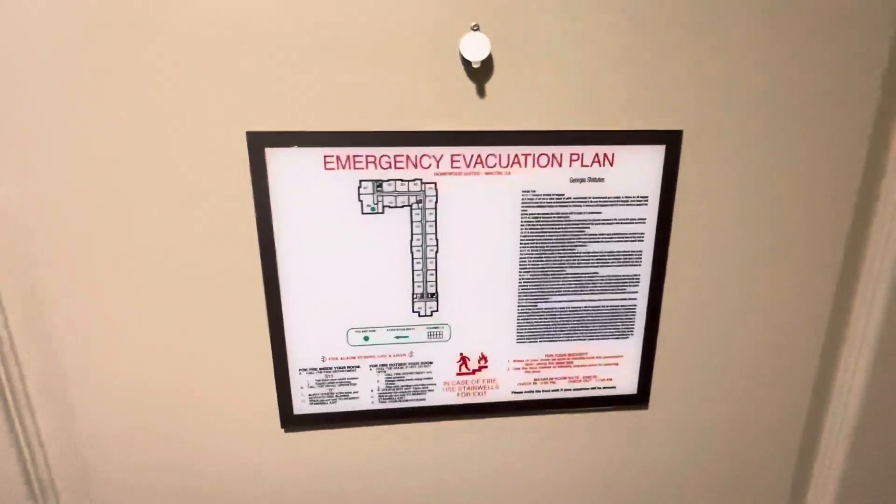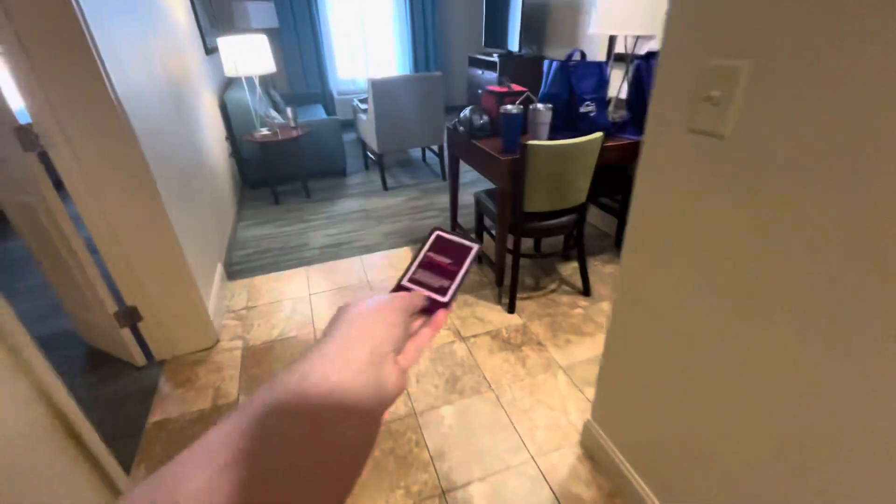My key card. Fire evacuation plan. Let's sit down real quick.